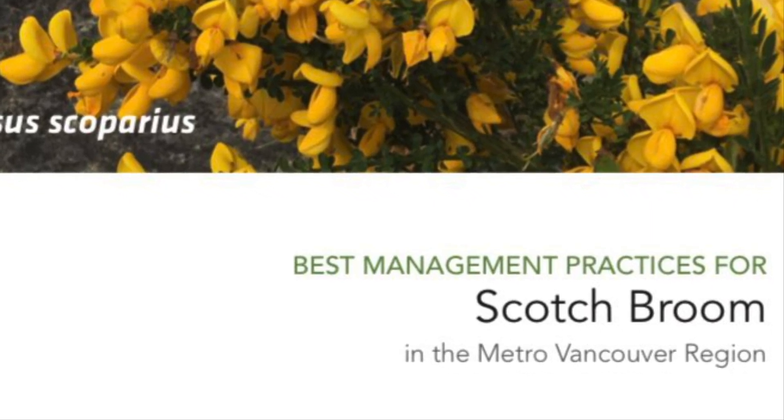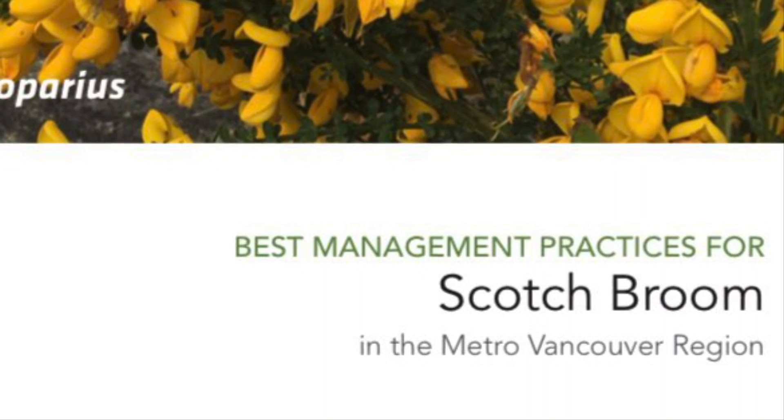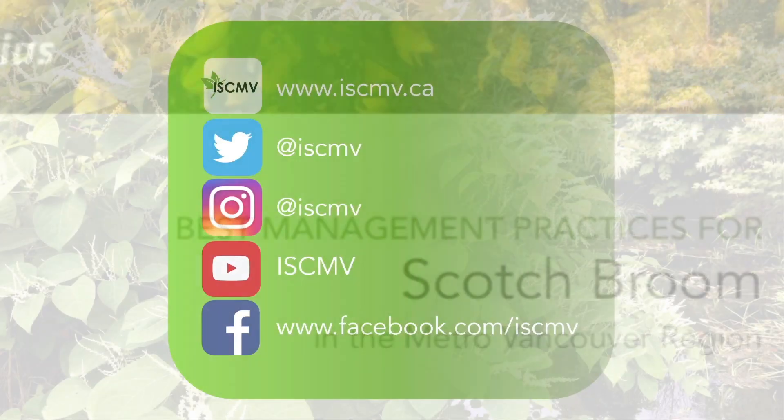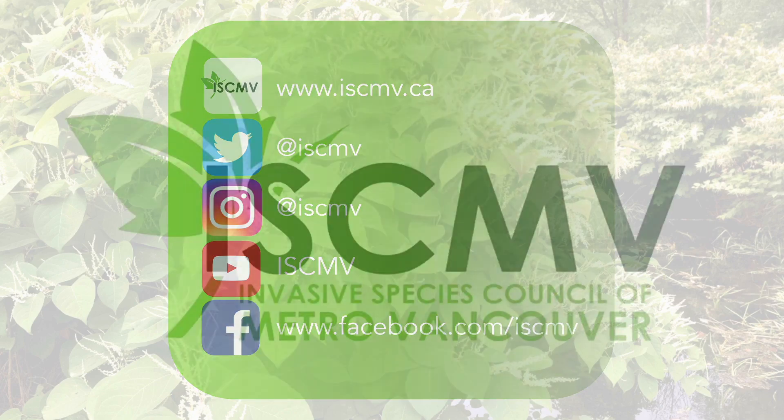The guide on best management practices for Scotch Broom in the Metro Vancouver area is available at the link in the description below. For more videos like this, subscribe to our YouTube channel, follow us on social media, and check out www.iscmb.ca to learn more.